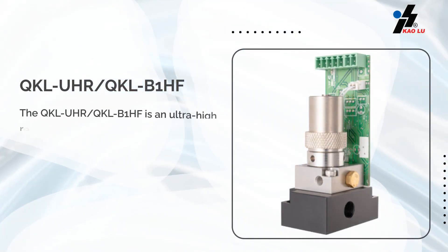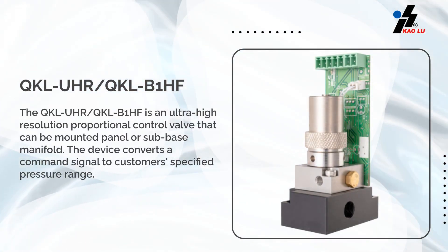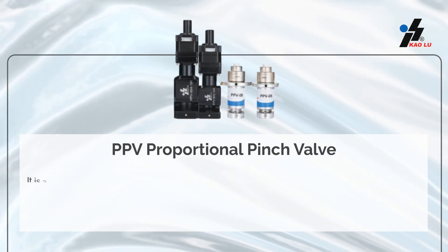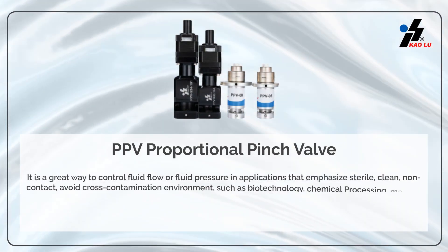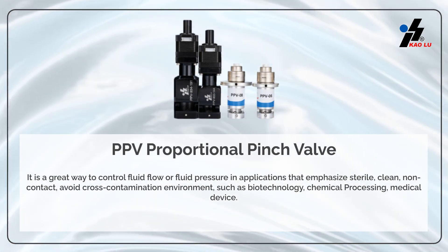The QKL-UR QKL-B1HF is an ultra-high-resolution proportional control valve that can be mounted panel or sub-base manifold. It is a great way to control fluid flow or fluid pressure in applications that emphasize a sterile, clean, non-contact environment.